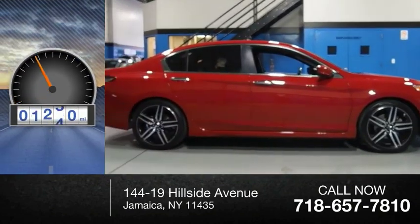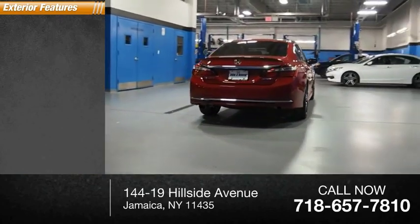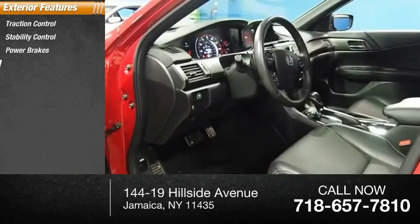This vehicle has less than 35,000 miles. Here are some of this vehicle's great options: traction control, stability control, power brakes, braking assist.